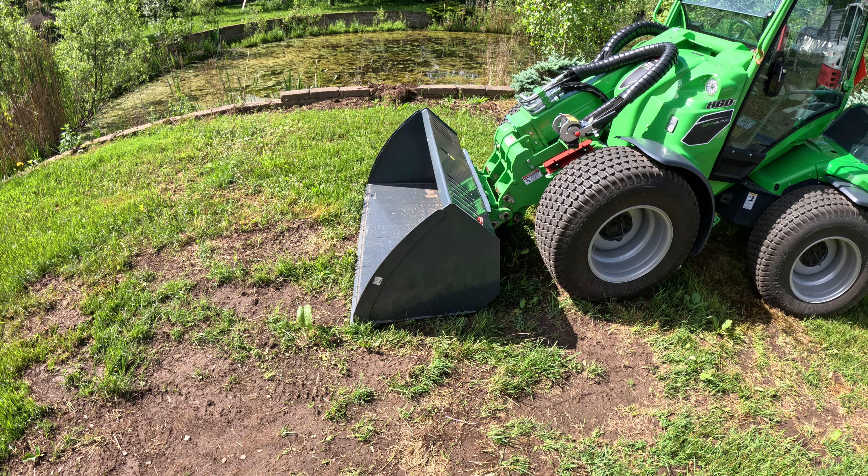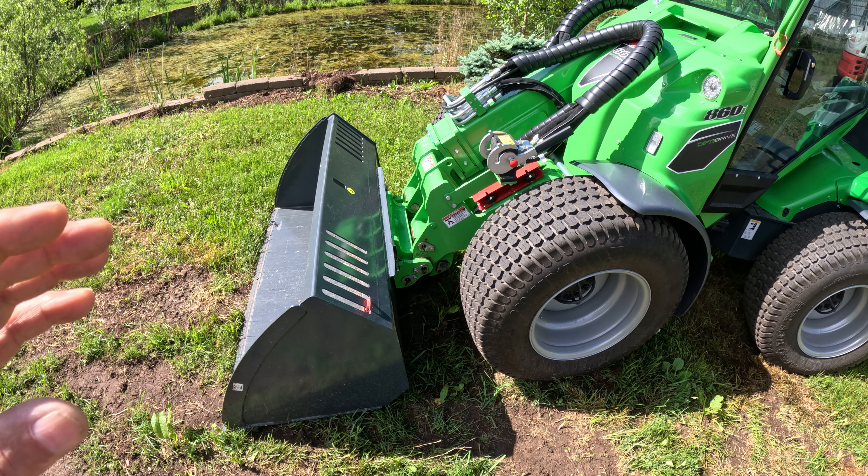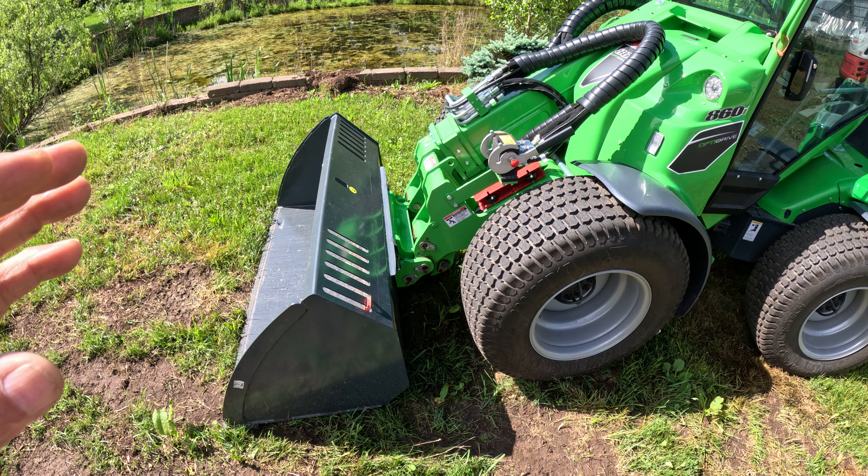Besides getting the skid plate, I got an adapter for my existing attachments for all my equipment out back. So I can use my tree puller, my hydraulic forks. I did order some hydraulic forks for this one as well, which hydraulically can separate the forks and make them closer as well.